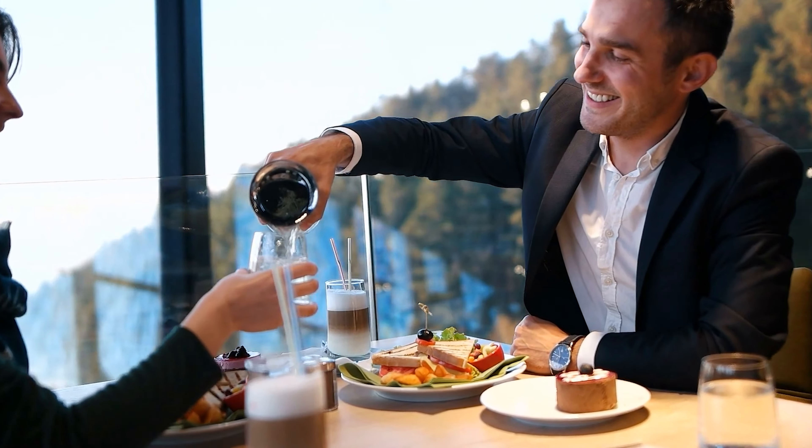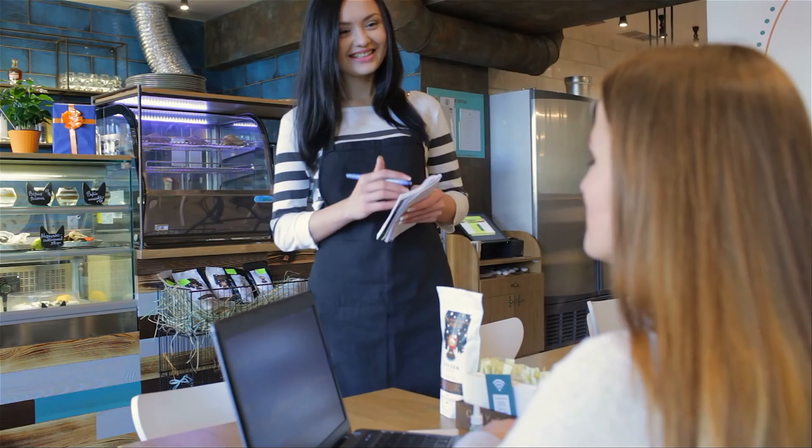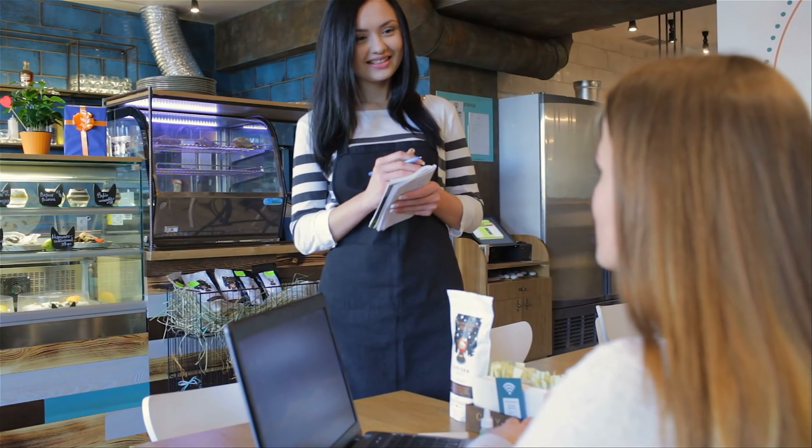Additionally, be mindful of dietary restrictions and allergies. Not all cuisines might cater to specific dietary needs, so it's essential to communicate any allergies or dietary restrictions clearly. It's okay to ask about ingredients or request modifications to a dish to accommodate your needs.